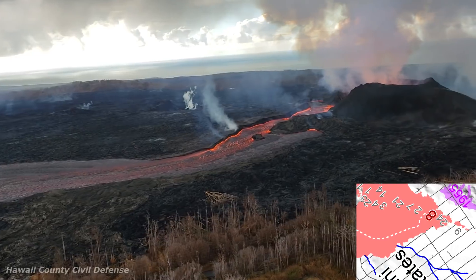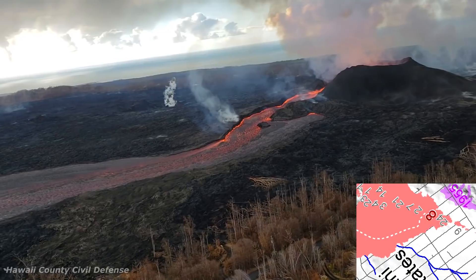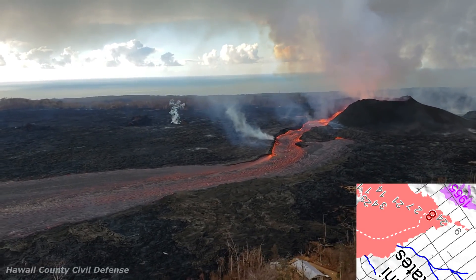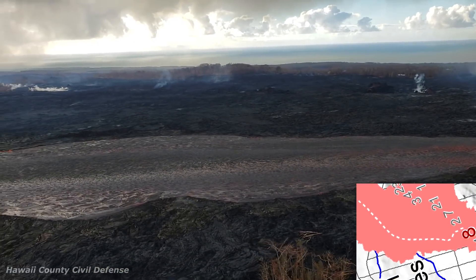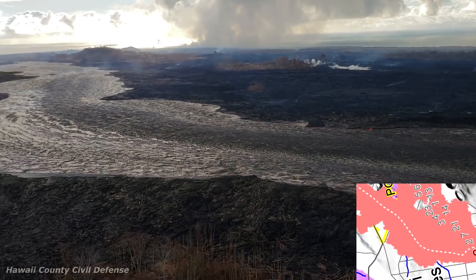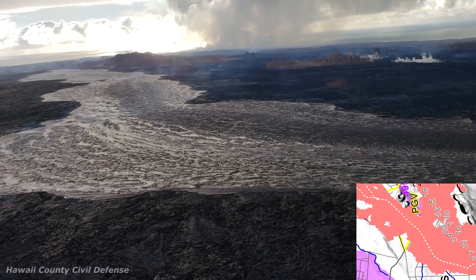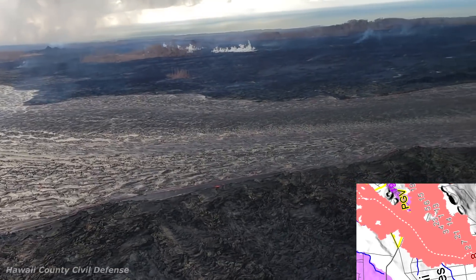The EPA air quality monitoring sensor reading for Leilani Estates: the Kapono sensor is currently down. However, the last reading was on July 2nd, 2018 at 6:30 PM Hawaii standard time, and the readings for SO2 were zero parts per million and for H2S zero parts per million. The sensor up on 130 and Leilani Avenue at July 2nd, 2018 at 9:38 PM Hawaii standard time: the SO2 reading was zero parts per million and the H2S zero parts per million.